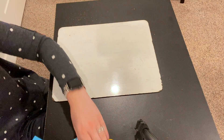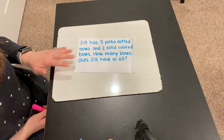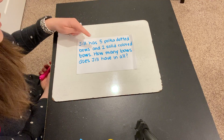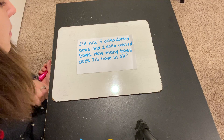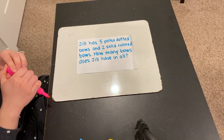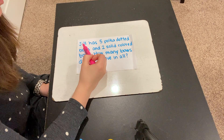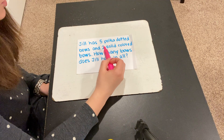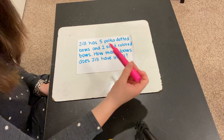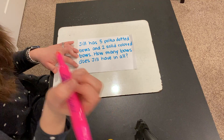Okay, let's look at our word problem for today. Here it is. Let's read it together. Jill has 5 polka dotted bows and 2 solid colored bows. How many bows does Jill have in all? Let's read back through and listen for the question this time. Jill has 5 polka dotted bows and 2 solid colored bows. How many bows does Jill have in all?